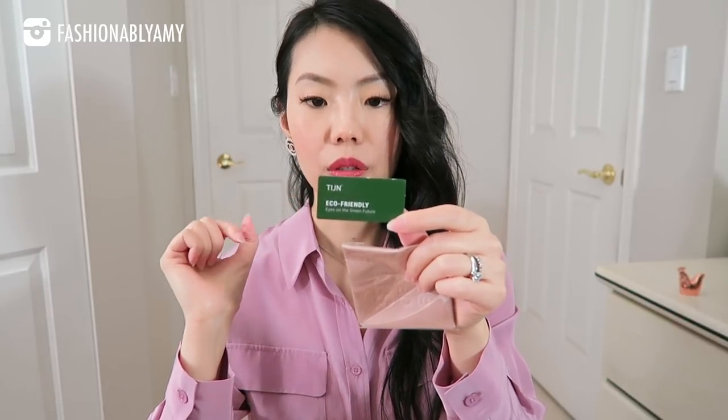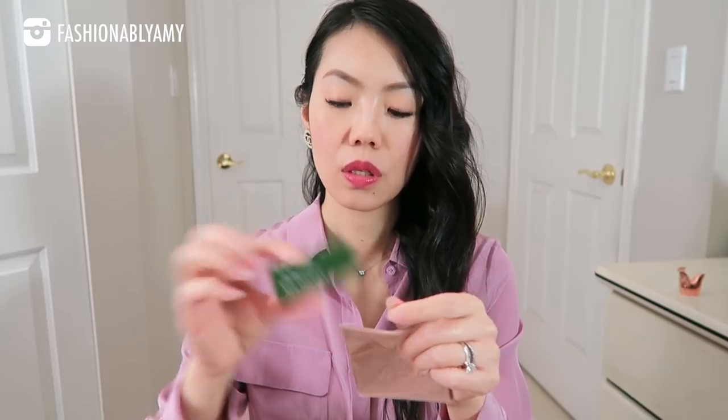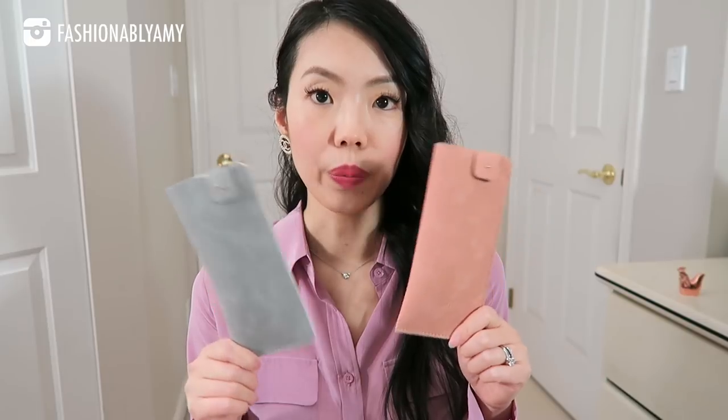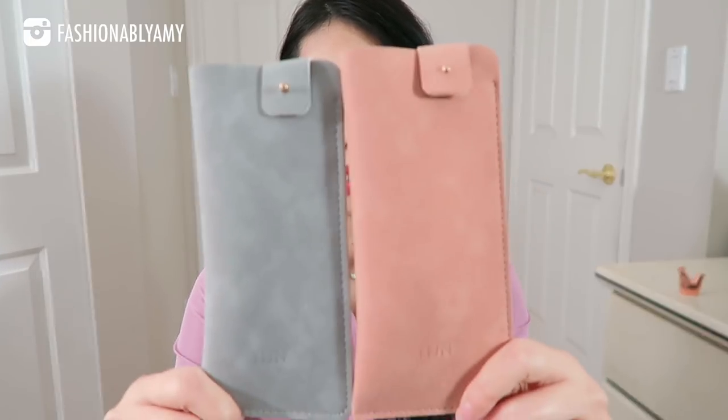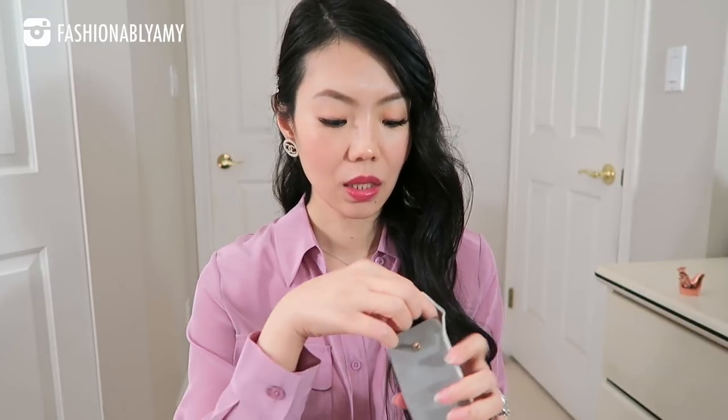The next thing I got during the holidays are new sunglasses from a PR send by a company called TIJN. They come with a buffing cloth and a little tag noting that their materials are made of plant-extracted cellulose material — 100% biodegradable, free from hazardous substances, and eco-friendly. I got two pairs, and they come with soft cases which I really like.